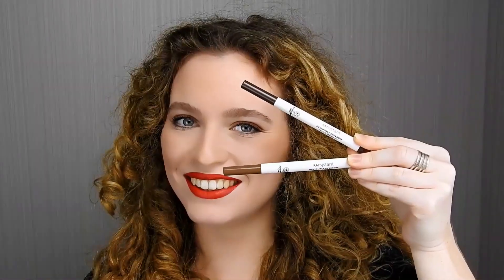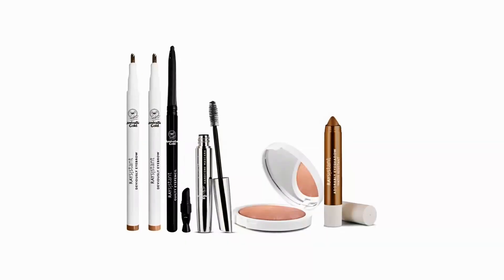Scegli di essere libera, sicura, radiosa e protetta. Scegli di essere resistant.